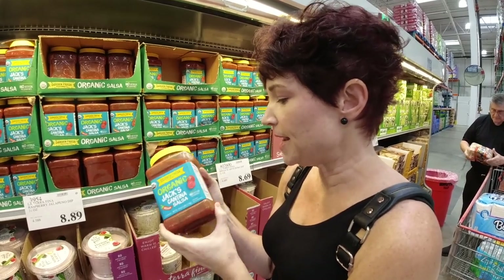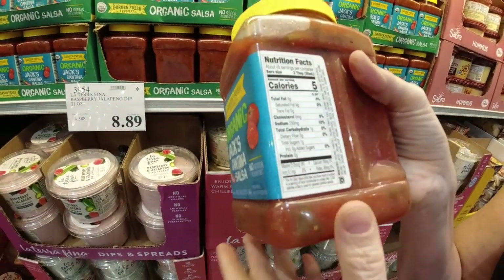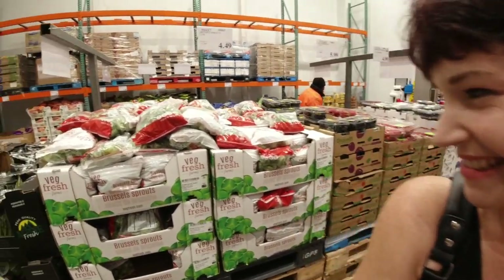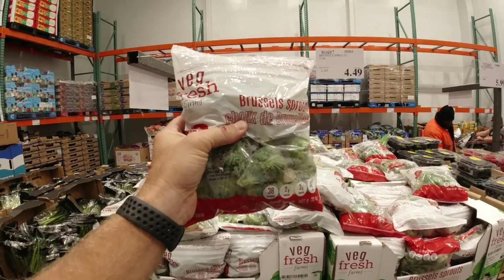Here's a new product at our Costco — it's the Organic Jack's Cantina Salsa. It has no artificial preservatives and it's only one carbohydrate for two tablespoons. Not bad! And over in the refrigerated section, look at this: four dollars and 49 cents for a nice bag of Brussels sprouts. Brussels sprouts are so good on keto.